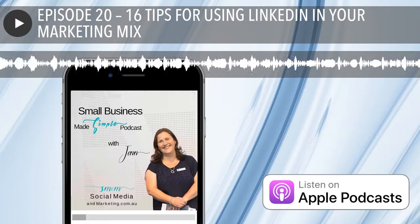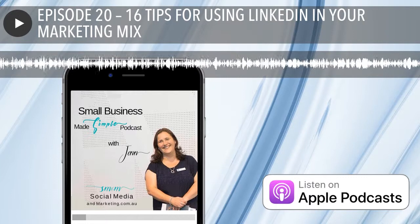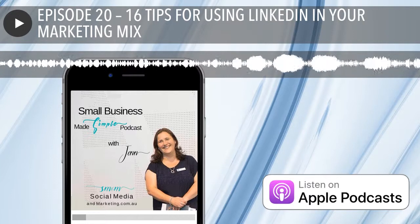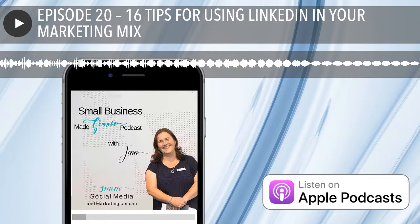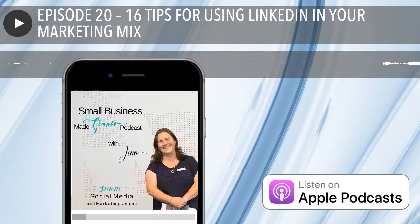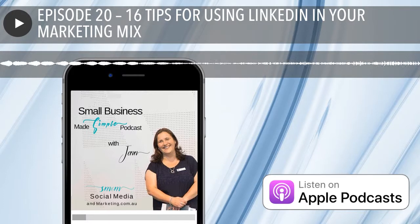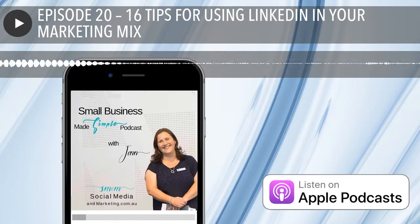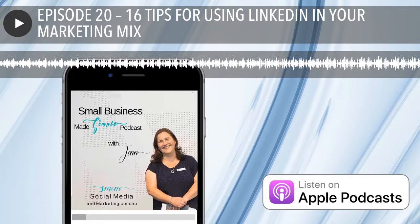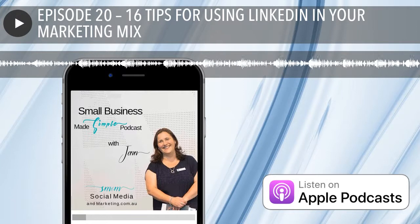There's no point at all in dreaming small. Hello there and welcome to episode 20 of the Small Business Made Simple podcast. I hope you're doing really well this week and achieving some of those goals that you've set yourself. Today I'm actually going to touch on a subject that I haven't spoken about on this podcast before, and it's something that I find myself using every day and using it quite successfully too.